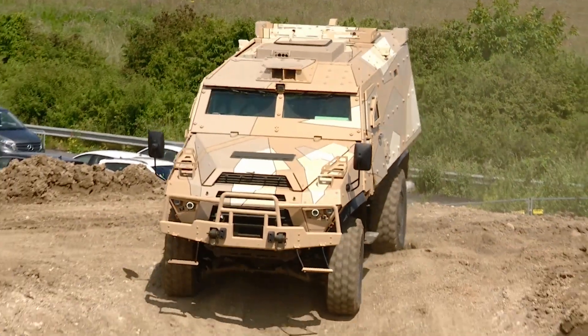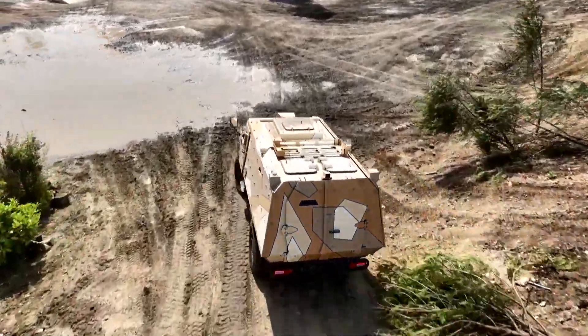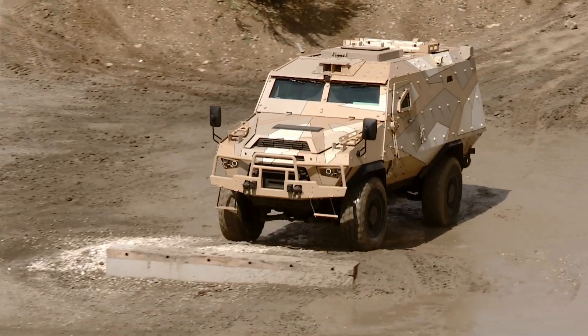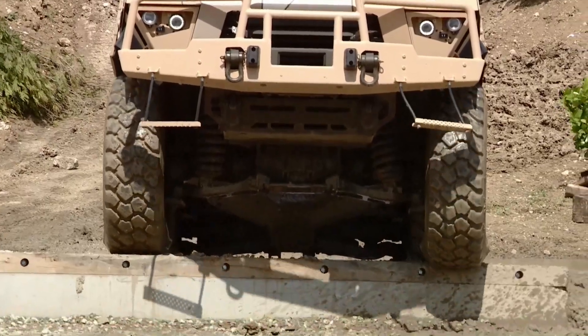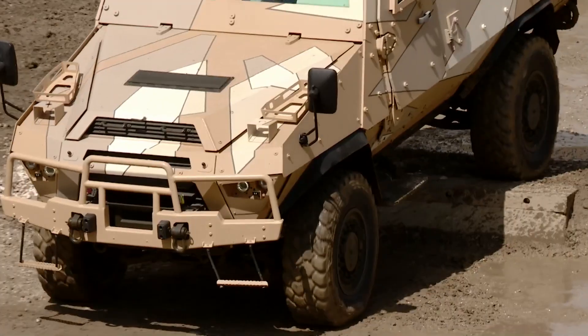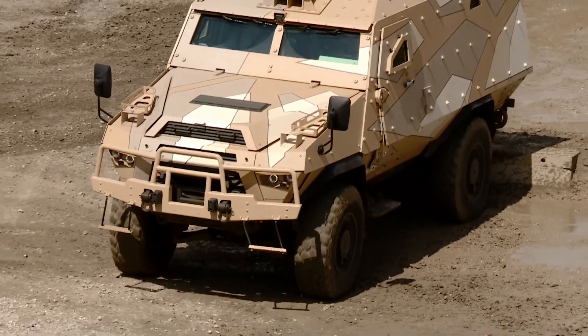This 4x4 armored combat vehicle will be displayed in its troop transport version and will maneuver over rough terrain in a high-intensity scenario. Drawing on its extensive experience in multiple operational theaters, Arquis has integrated the latest technologies and advanced processes into Fortress II, making this product particularly effective and consistent.